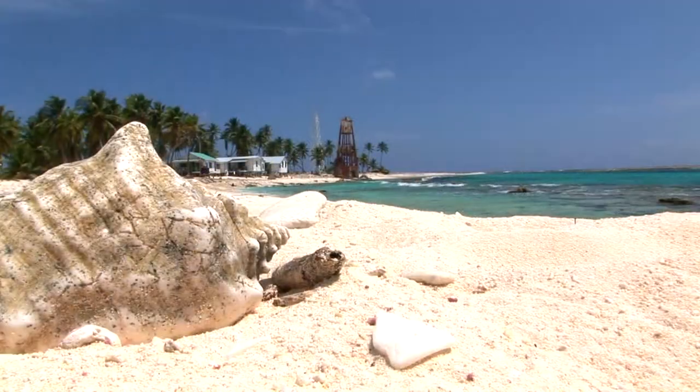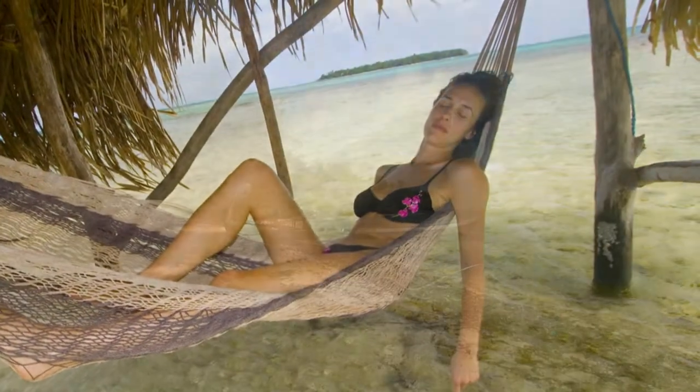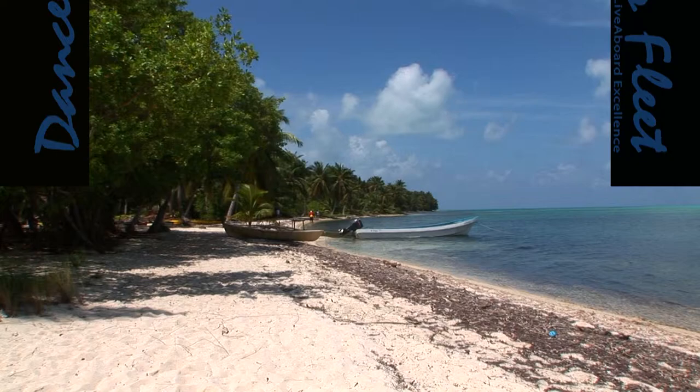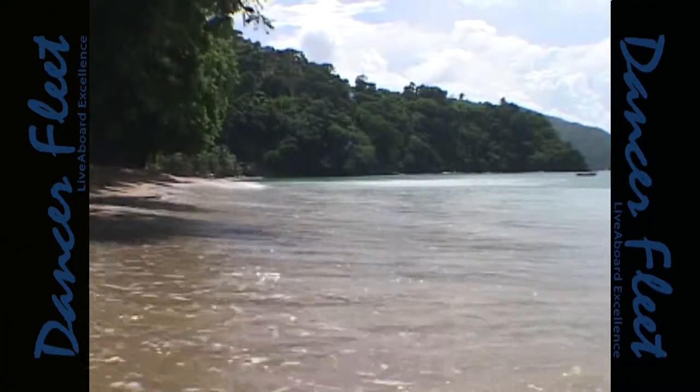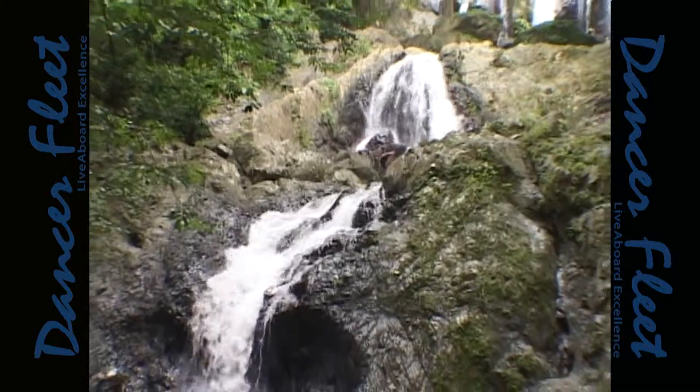Belize is a land of contrast. Offshore, Belize is flat and sandy with endless beaches, perfect for flight testing a hammock. Back on shore, the mainland of Belize rises from the sea into jungle-covered mountains, waterfalls and rainforests.